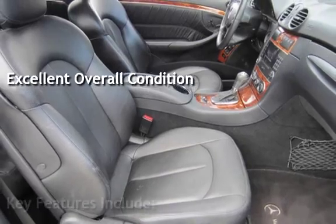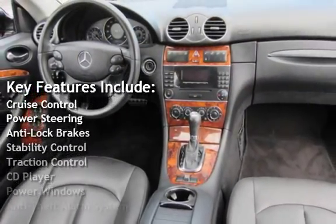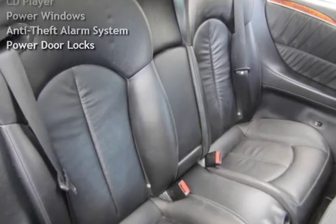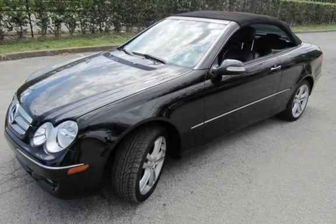Key features include cruise control, power steering, anti-lock brakes, stability control, traction control, CD player, power windows, anti-theft alarm system, and power door locks.